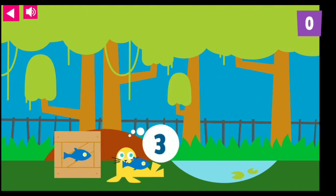The sea lion is waiting. One, two, three. Thank you for feeding the sea lion three delicious fish.